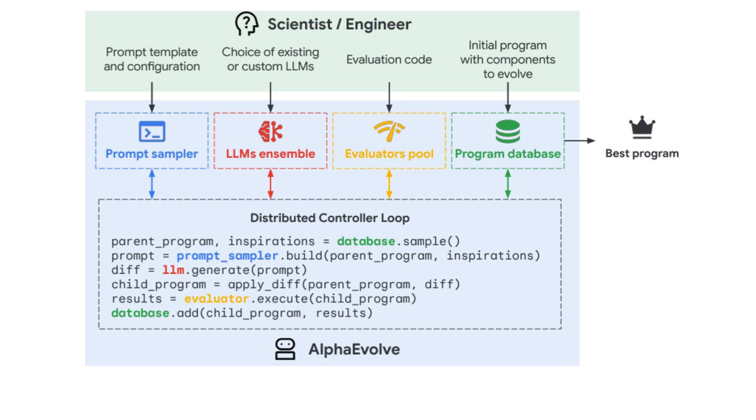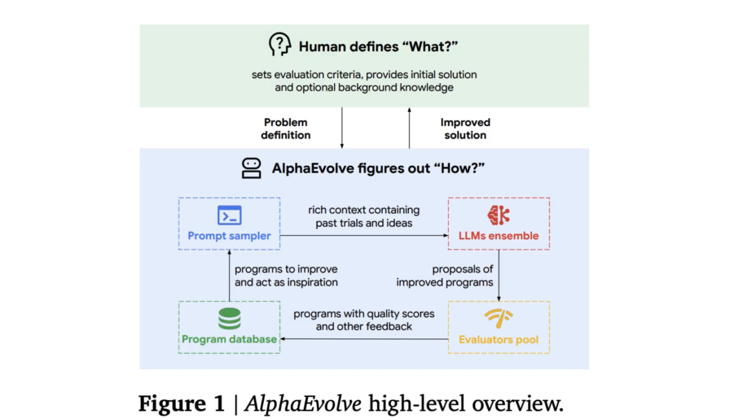These results are stored in the program database, which serves as the memory and knowledge base of the system, continually growing with each iteration. At the heart of this system is a distributed controller loop that orchestrates the process — it repeatedly samples programs from the database, generates prompts, proposes code changes through the LLMs, evaluates the new programs, and updates the database with performance scores. Over many iterations, AlphaEvolve uses this loop to progressively evolve and improve the code, and the highest-performing program based on the evaluation criteria emerges as the best solution.